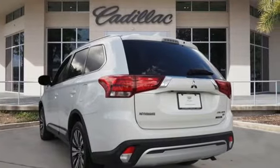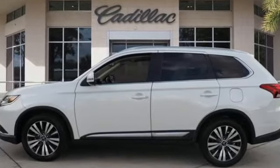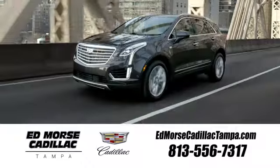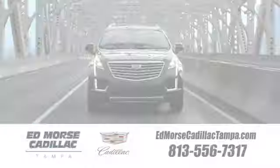Mitsubishi has a vehicle designed just for you no matter what road you're inspired to travel down. Hurry in today for a test drive. Visit our website at edmorsecadillactampa.com or call us today.